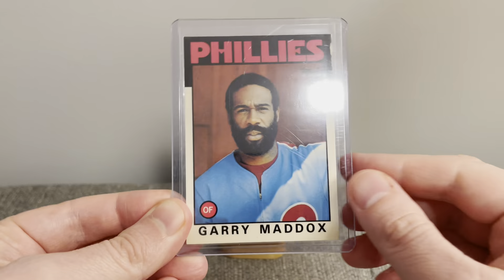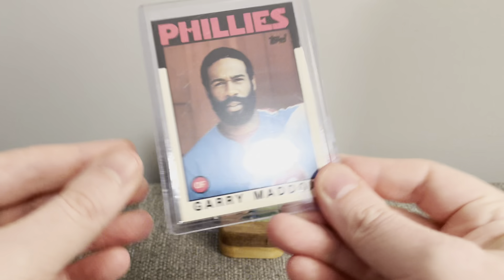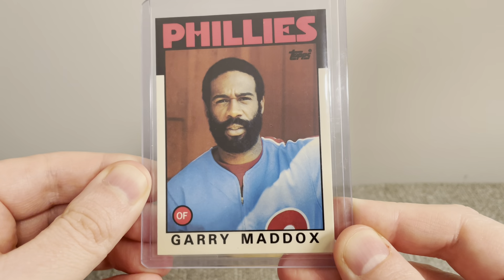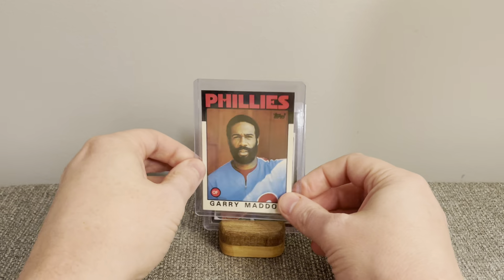Another one added to the Franken set right here — this 1986 Topps Tiffany card of Gary Maddox. Very good center fielder, eight-time Gold Glover. Columnist Bill Conlon nicknamed him the Secretary of Defense, saying two-thirds of the earth is covered by water, the other third by Gary Maddox. That's what the back of the card looks like. Love the Tiffany's — backs really pop. I just love how close up he is in this photo. It's a great-looking card; just love the '86 Topps set.